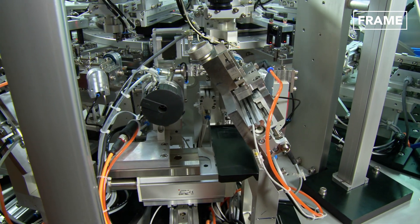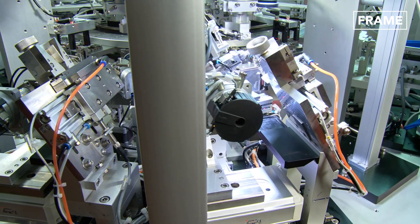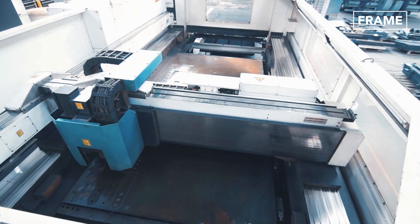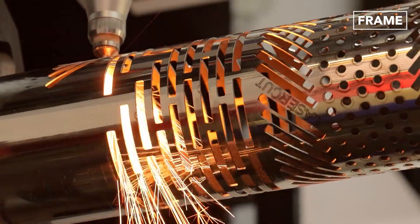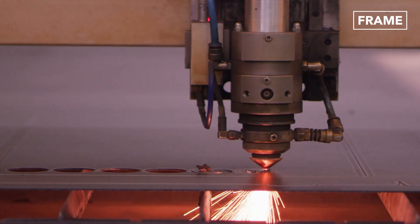AI makes it possible for CNC and other machines to learn from experience, adjust to new inputs, and perform human-like tasks. Though very new to many, the combination of AI and CNC is gradually pushing the industry into an era of smart manufacturing.